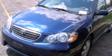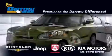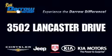Stop by today and test drive this automobile for yourself. Get the Daryl difference today only at Russ Daryl Kia Chrysler Jeep Dodge Madison. Russ Daryl.